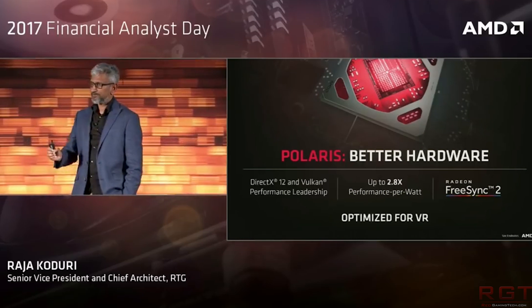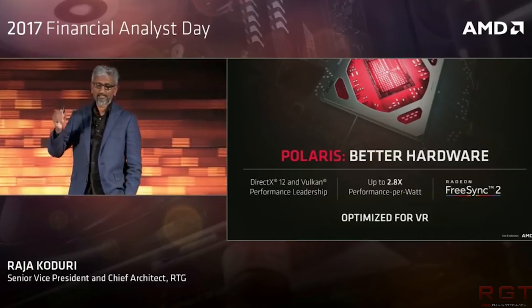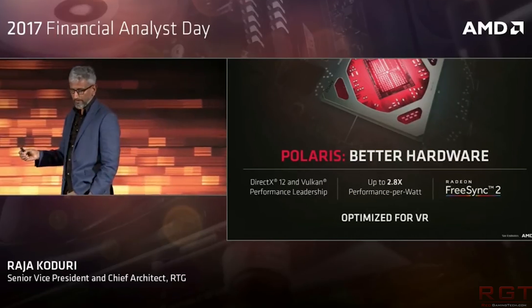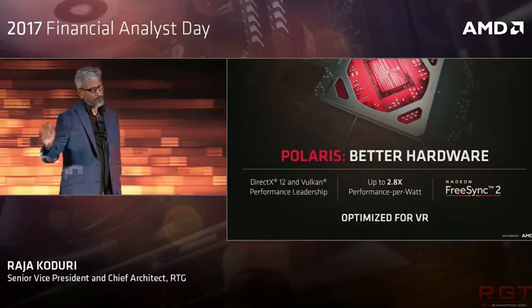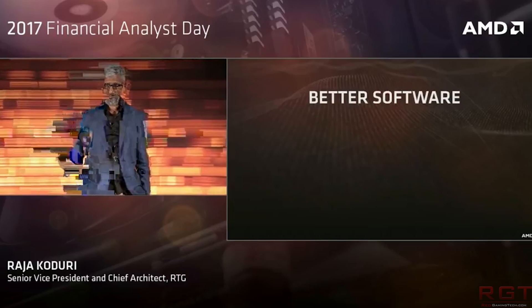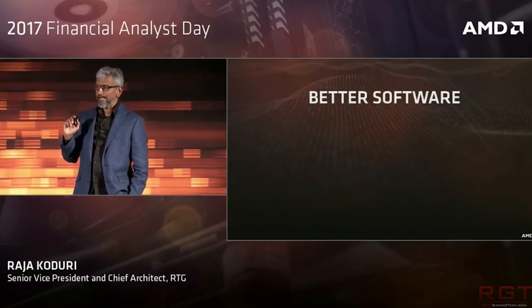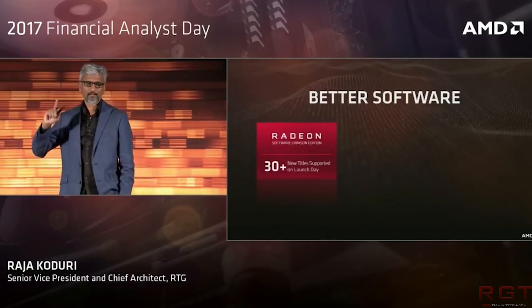We also have more confirmation on Vega 10: we're going to see XTX, XT, and XL variants. The XTX launches as liquid-cooled but will also be available in air cooling, and has a higher TDP than the XT. Whether that means differences in clock speeds as well, we'll have to wait and see. The Vega 10 XL is listed as a variant aimed at AIBs and OEMs only.